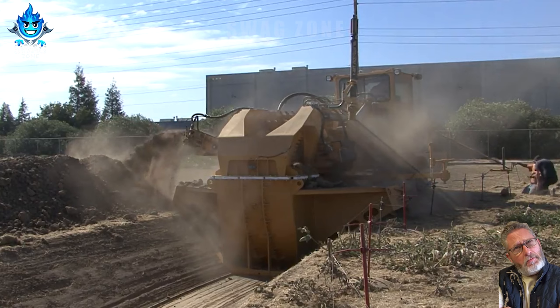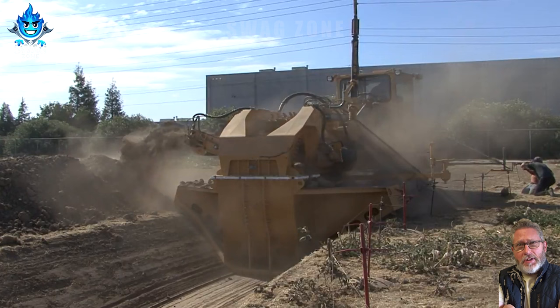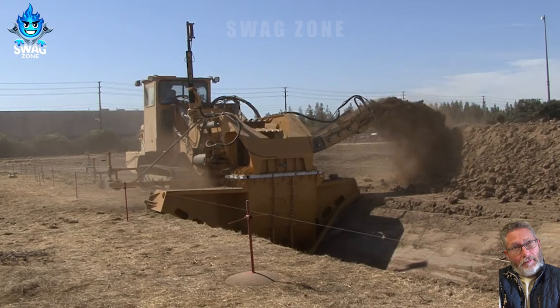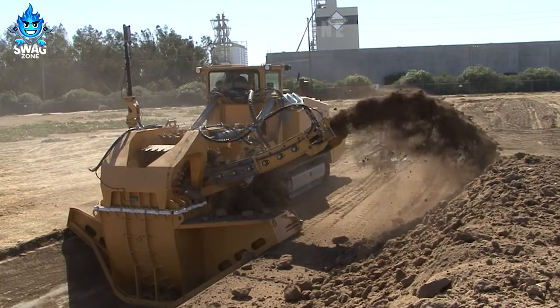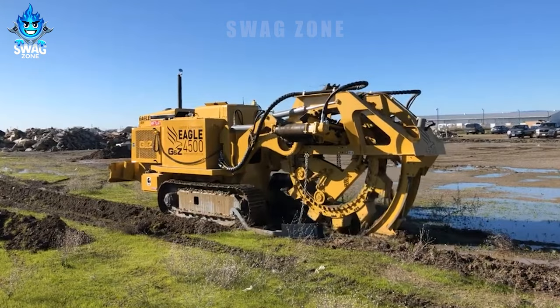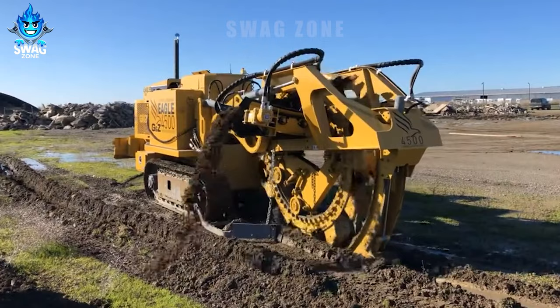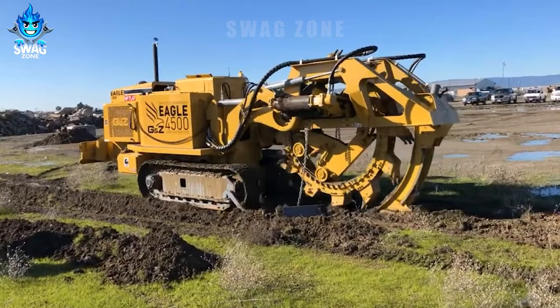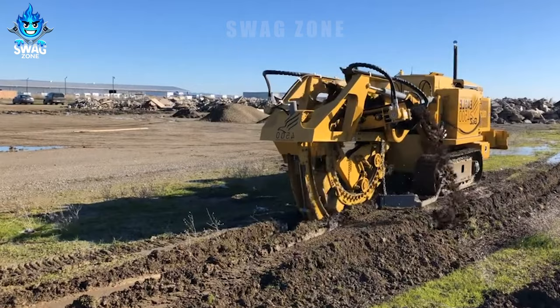The power and performance of this Eagle 6300 machine amazes viewers. The new Eagle 4500 wheeled excavator makes foundation construction easier than ever.